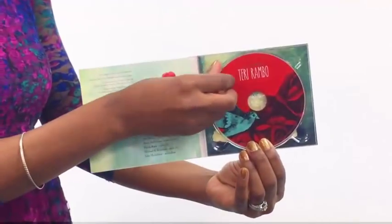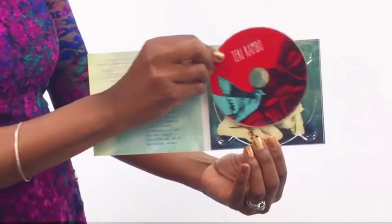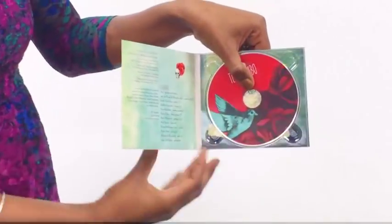Hi, this is April from Disc Makers, and I'm here to show you our most popular package and the most popular CD package worldwide, the DigiPack. Why are DigiPacks so popular? Well, first of all, DigiPacks are the preferred choice for major label artists everywhere, and have been for years.